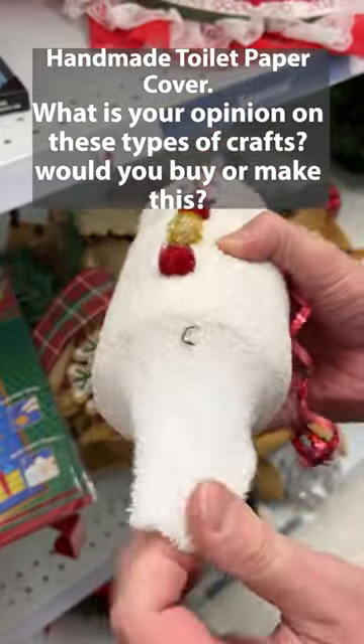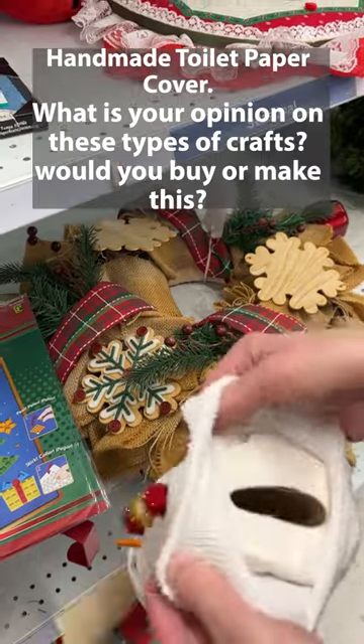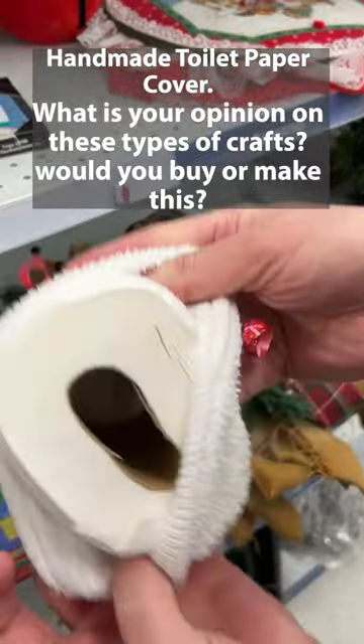If you like this video, please give it a like. Want to learn more about selling crafts and other craft related ideas? Check out our channel.